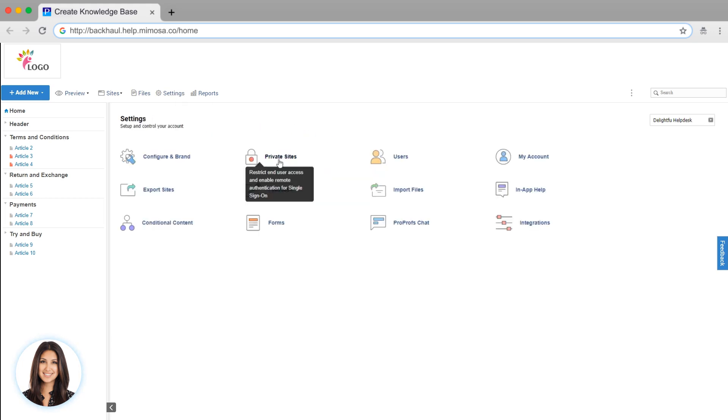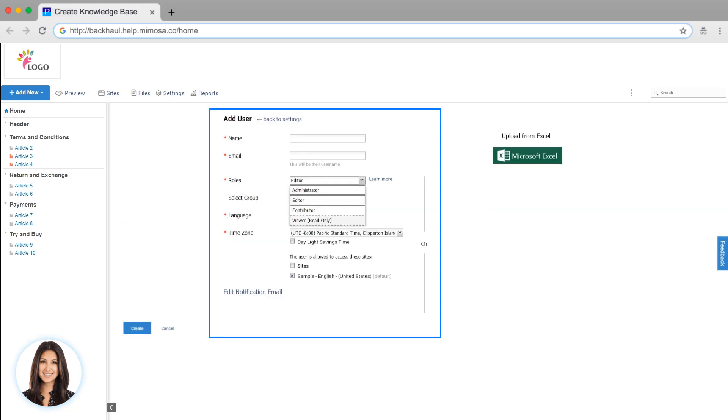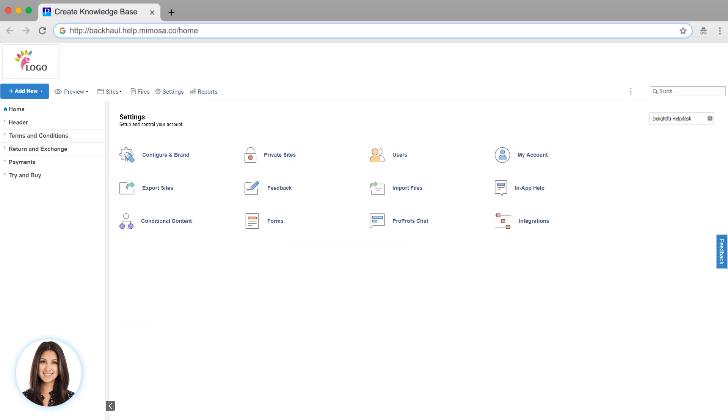You have the option of making your knowledge base private, which you can set up here. You can add as many users as you want. There are many other advanced features. You can integrate your knowledge base with live chat, create in-app help, and more.